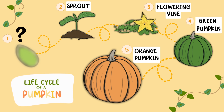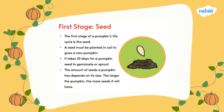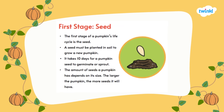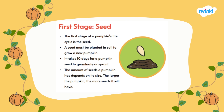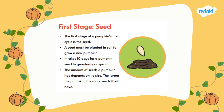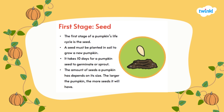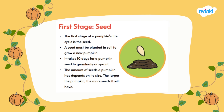What comes first in the life cycle of a pumpkin? Let's find out. The first stage of the life cycle of a pumpkin is the seed. A seed must be planted in soil to grow a new pumpkin. It takes 10 days for a pumpkin seed to germinate or sprout. The amount of seeds a pumpkin has depends on its size — the larger the pumpkin, the more seeds it will have.